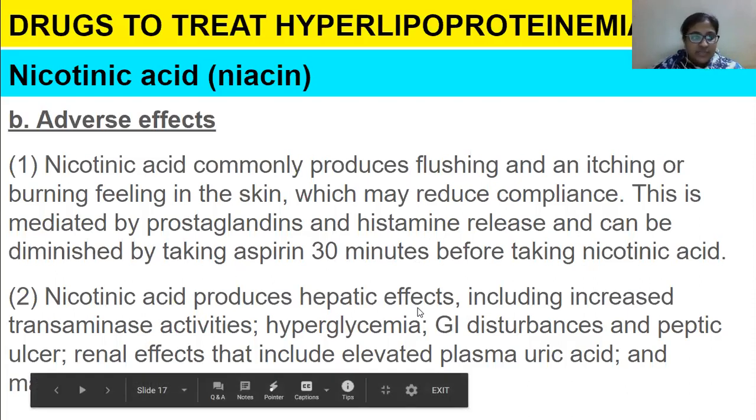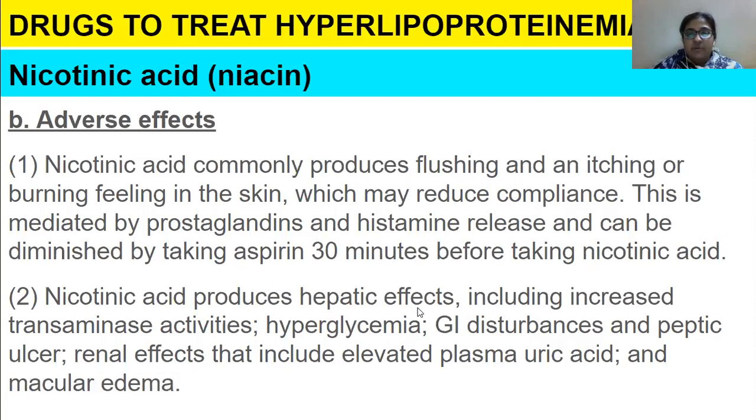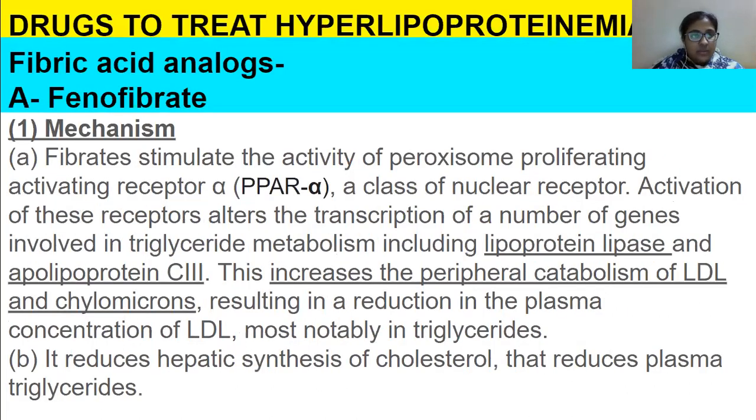Nicotinic acid also produces hepatic effects including increased transaminase activities, hyperglycemia, GI disturbances, and peptic ulcer. Renal effects include elevated plasma uric acid and macular edema — macular edema is a condition within the eye where fluid accumulates.